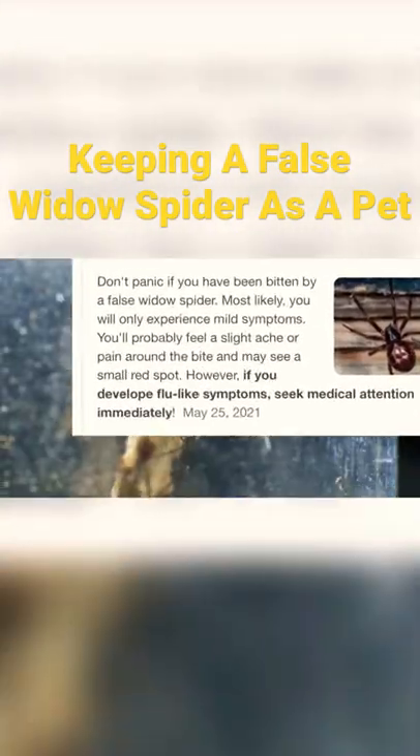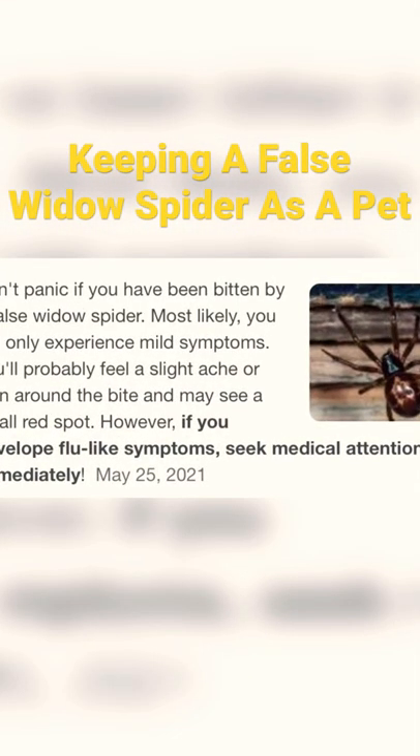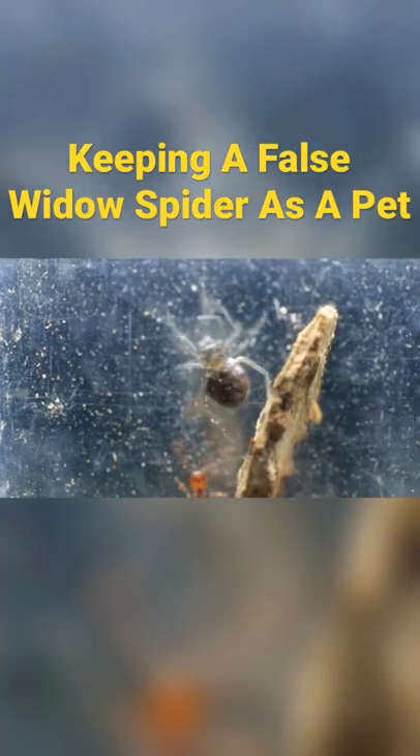One neat thing about this spider is that if you get bit, there's not much to worry about, unless you develop flu-like symptoms, in which case you should seek medical attention immediately. However, according to this, it only ever happens on the 25th of May, so I should be good.